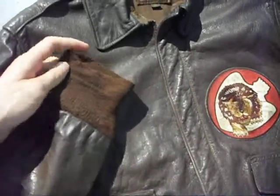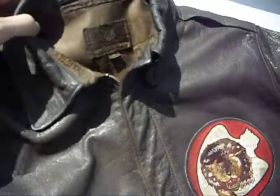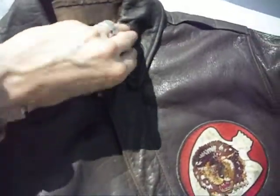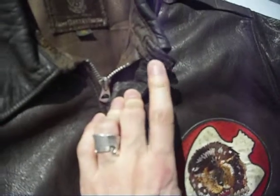It's in wearable condition. Some repairs were made, but all over a nice wearable jacket. I got some damages — the hook is missing here.